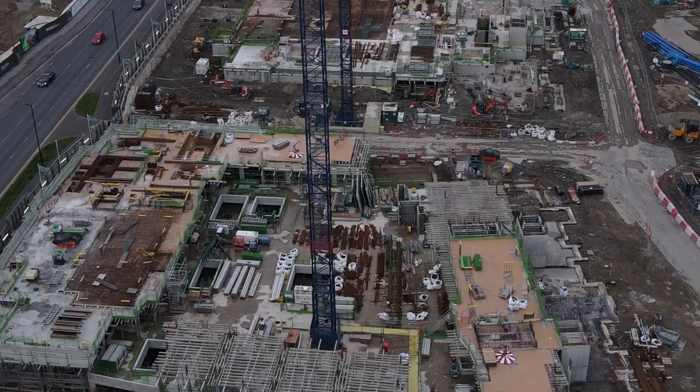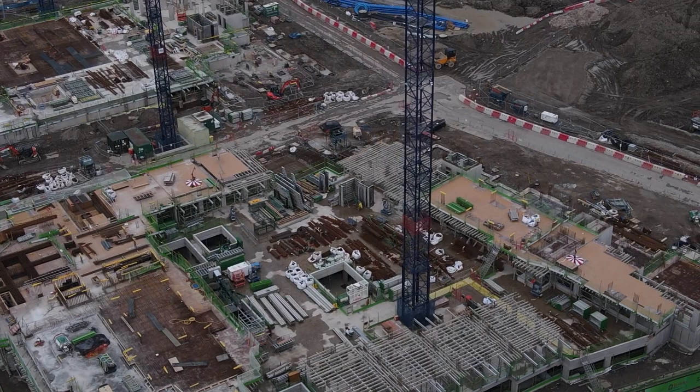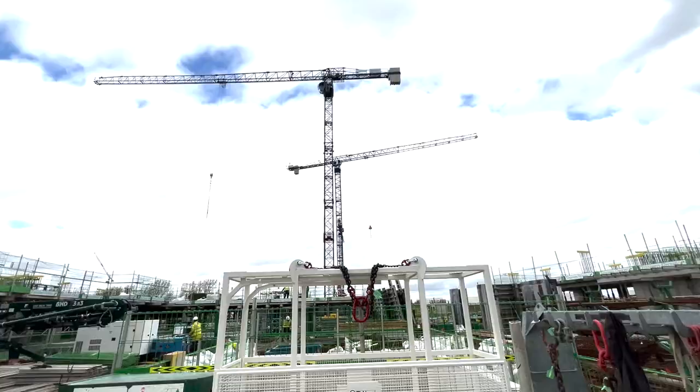Production is well on program and the next phase of works will see us progressively continue with construction in its current form. Looking ahead, we will see the substructure and frameworks continue.